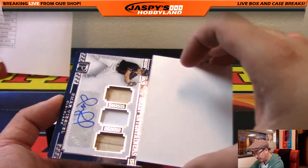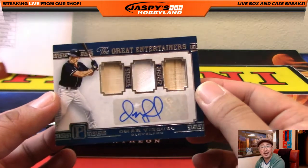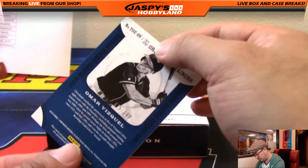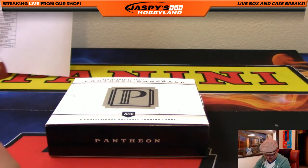And the last one in Pantheon Baseball — we have The Great Entertainers, triple relic Omar Vizquel for the Indians. That's for Mike Koontz. Bat, jersey, and bat, and the autograph. That's 75 out of 149 on that Omar Vizquel. What a break — I love this stuff, folks.